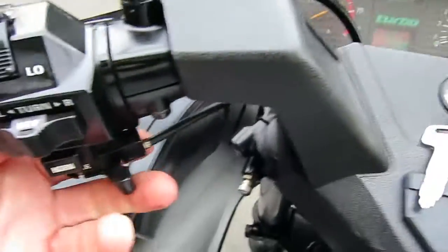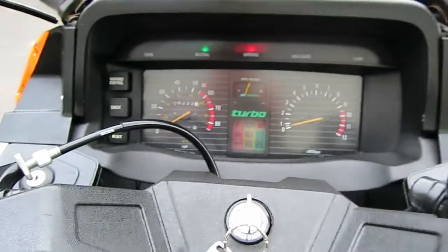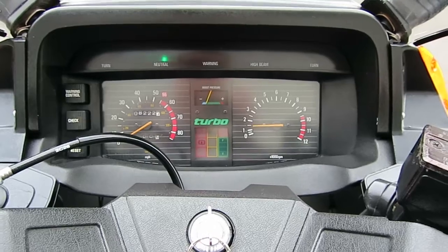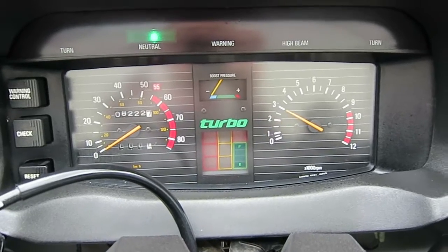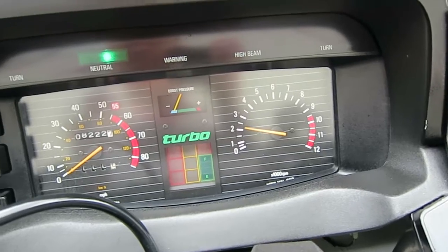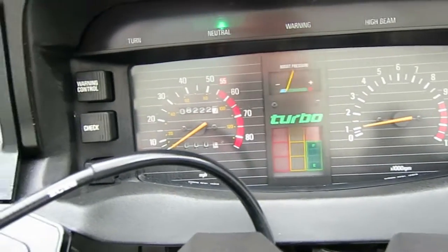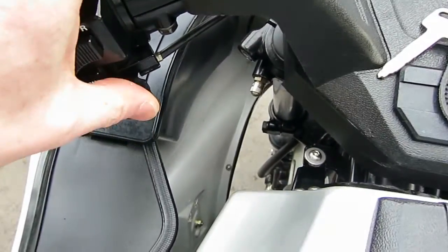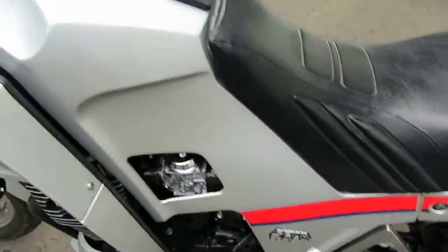Here's the choke — turn that on and use the starter button to start it. You can see that it's idling off choke, which is really important.